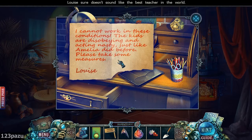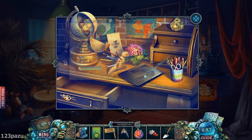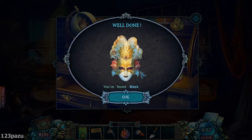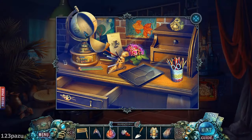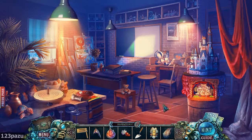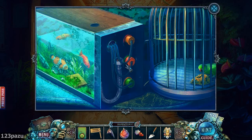Blue keys on top — voila, perfect! To the keyhole. Inside the globe: Louise sure doesn't sound like the best teacher in the world. 'I cannot work in these conditions — the kids are disobeying and acting nasty, just like Amelia did before. Please take some measures.' Who is she writing this to? The principal? You are such a vile creature, Louise. Another mask. And the fish — I know where to use this.